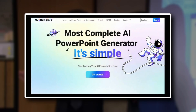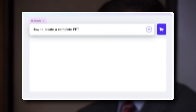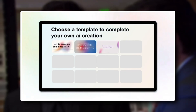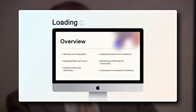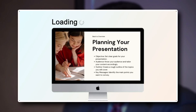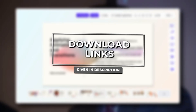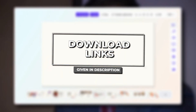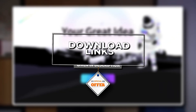It's called Work PPT, and it uses AI to turn your ideas into polished, professional presentations in seconds. Whether you're a student, teacher, business professional, or just someone preparing a quick pitch, this tool can completely change the way you work. I've added the link in the description and pinned comment, so you can try Work PPT for free and even get a small discount with the coupon code. Let's dive in.